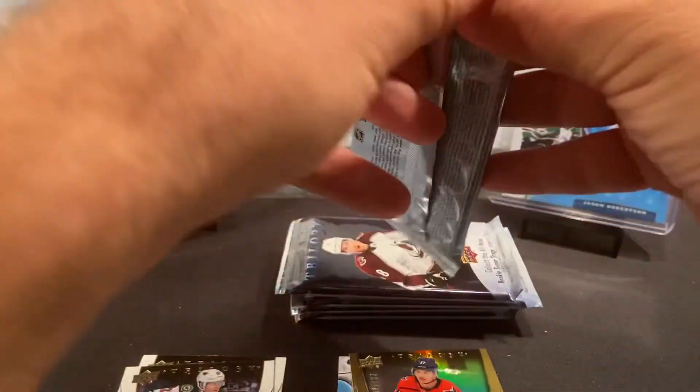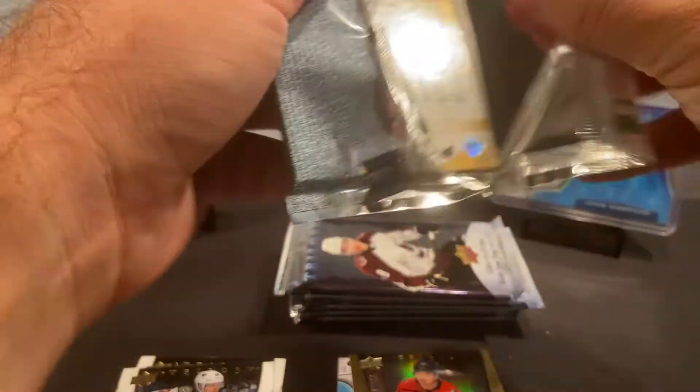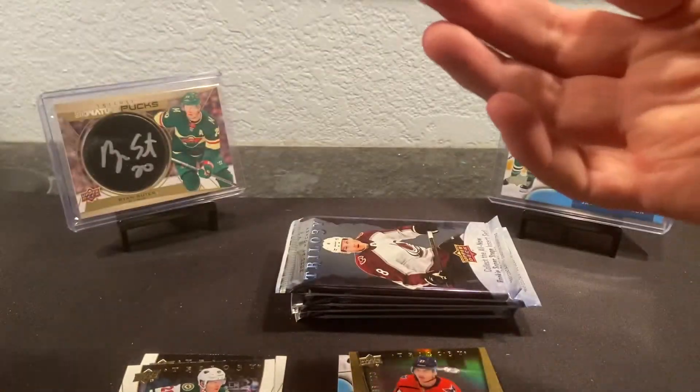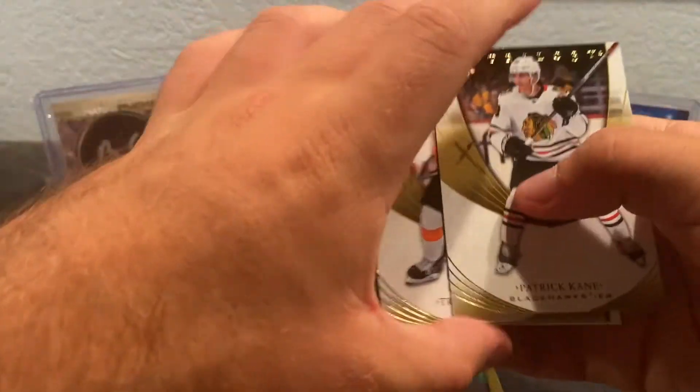A funny thing with Trilogy I've come to find out is the pack placement for cards can be all over the place — when it comes to where the base cards are, where the hits are, all that fun stuff. Looks like Patty Kane here next.